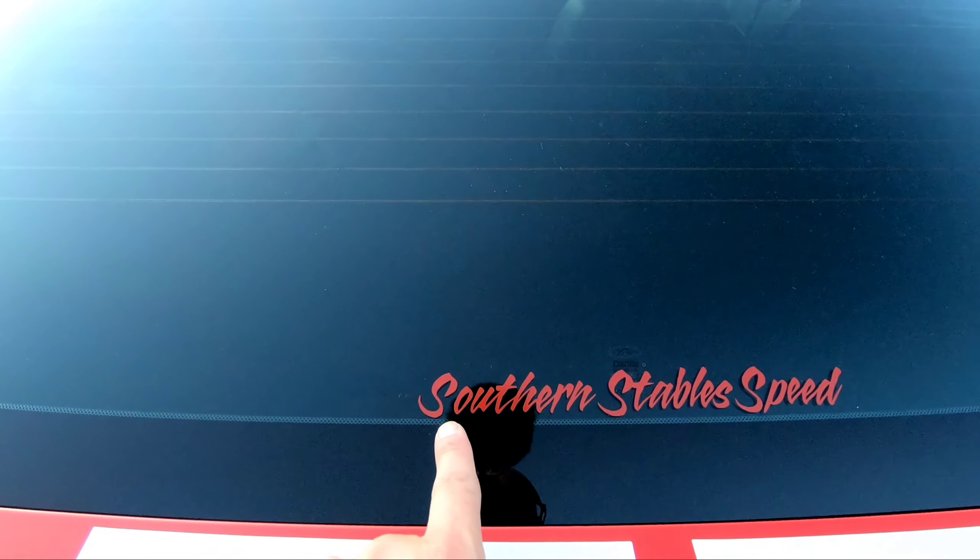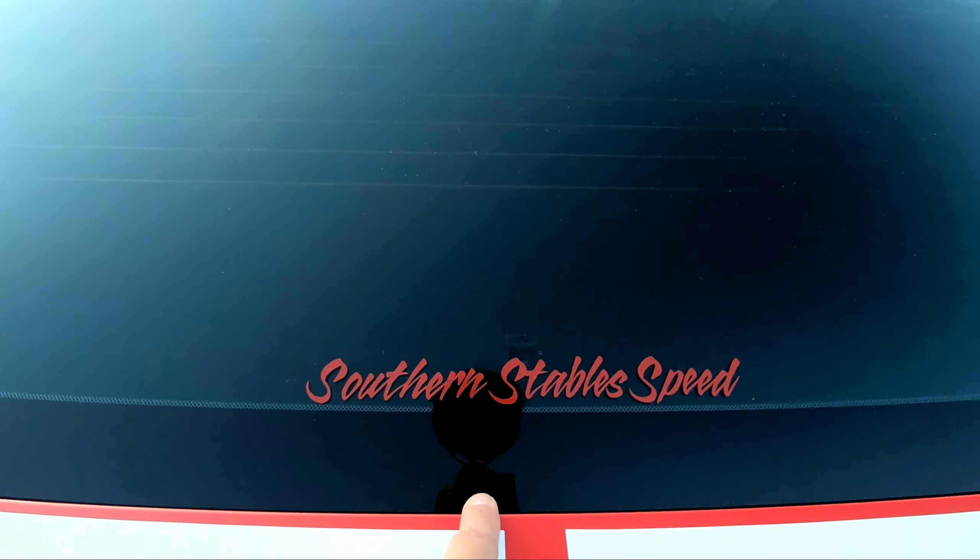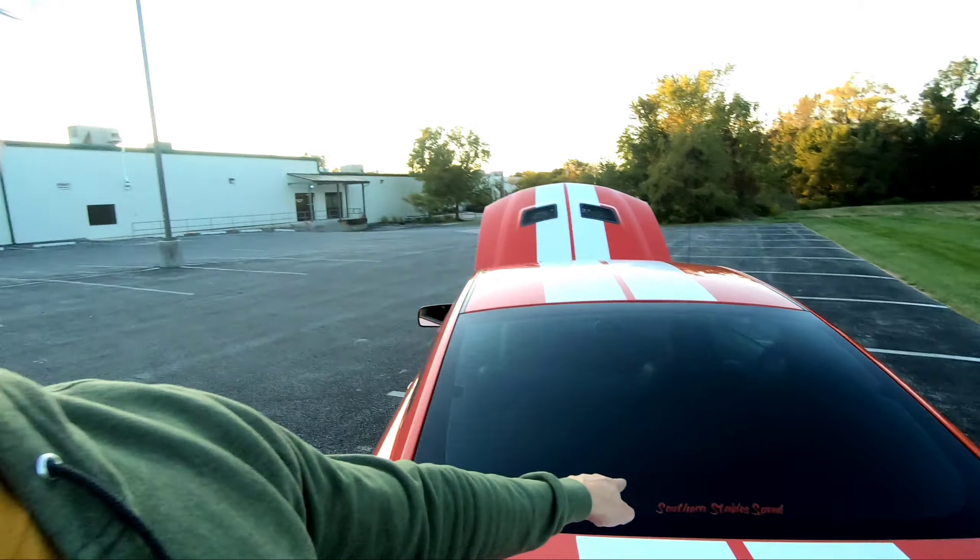I am so glad that Brad over at Southern Stables talked me into pulling the trigger on this. I originally wasn't going to do it — I was going to wait — but he convinced me: I'm already doing the tune, might as well get it all done in one shot. Big shout out to Southern Stables Garage and Stables Speed — these guys kill it. If you're in the South Central PA area, definitely go check them out.